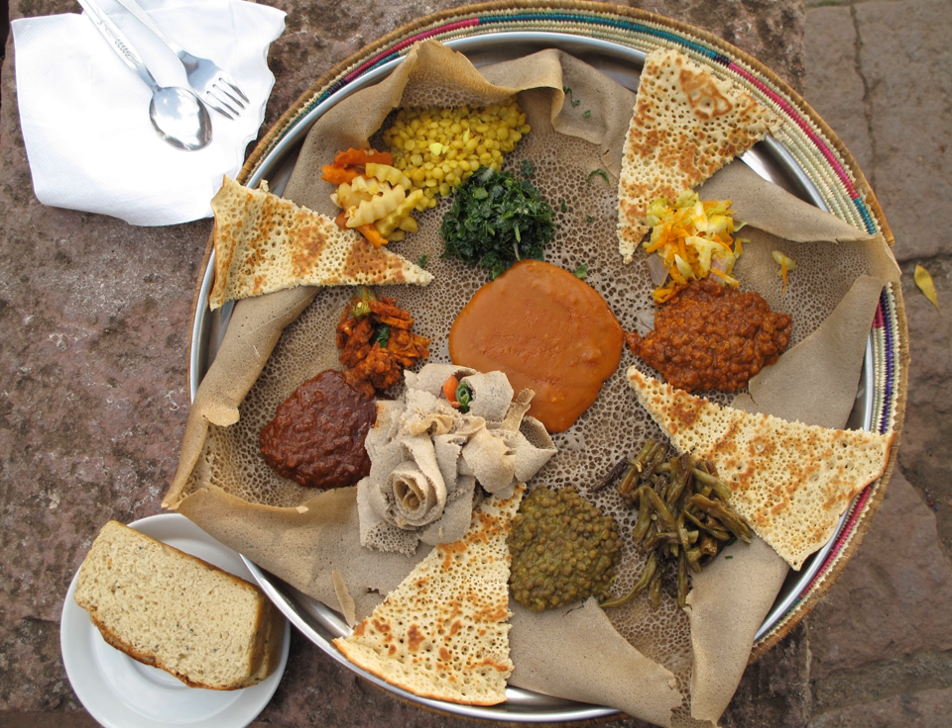Ful medames, an Egyptian dish of cooked and mashed fava beans served with vegetable oil, cumin, and optionally with chopped parsley, onion, garlic, and lemon juice. It is also a popular meal in Ethiopia and other countries. Gaat or genfo, a stiff porridge.